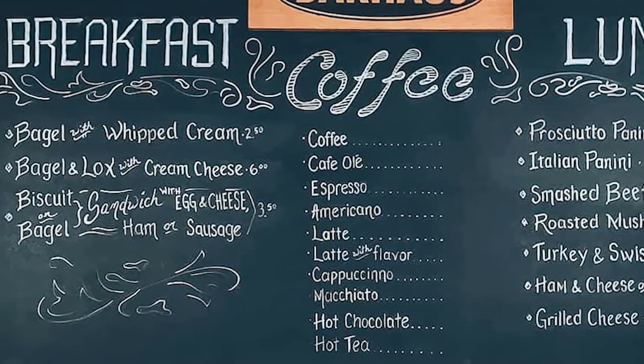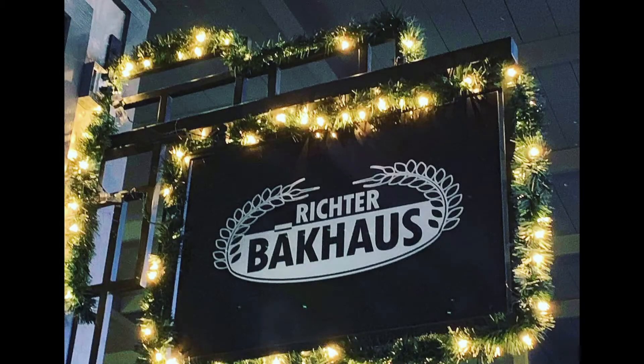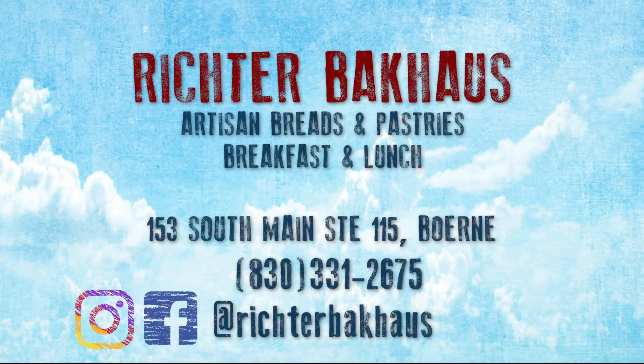And everything is homemade here from the morning? As much as we can do is homemade. Can you guys have coffee? Where are you guys located here? 153 Main, Suite 115.